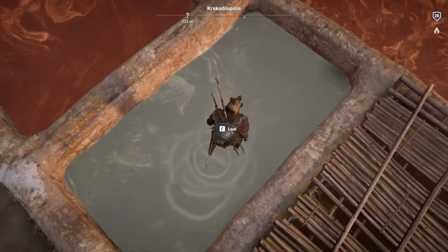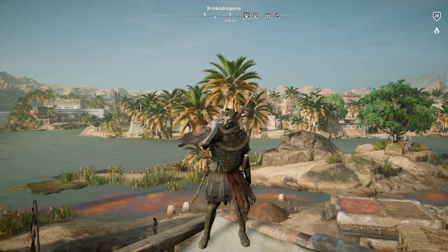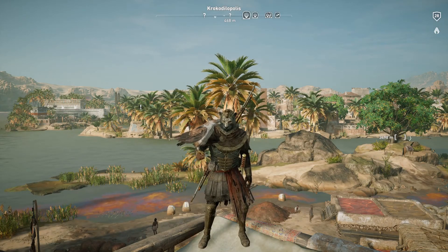In the middle will be your loot. That about wraps it up, guys.